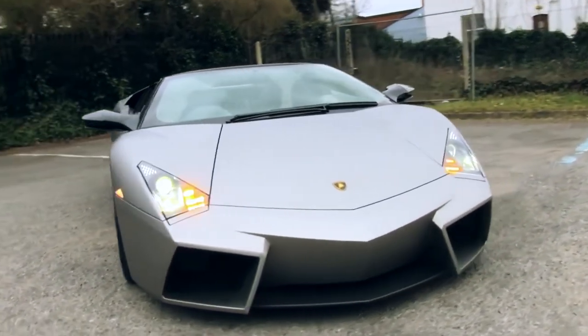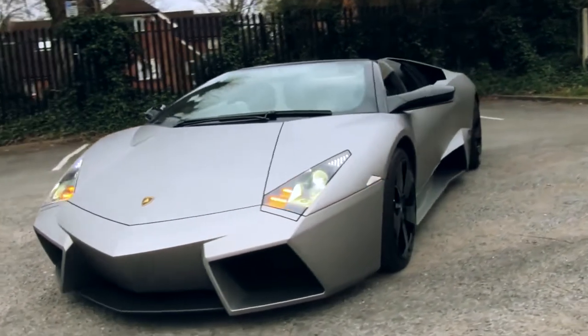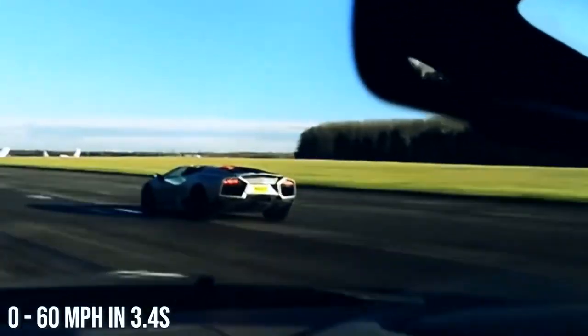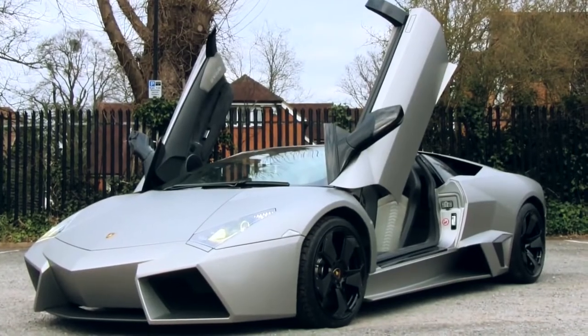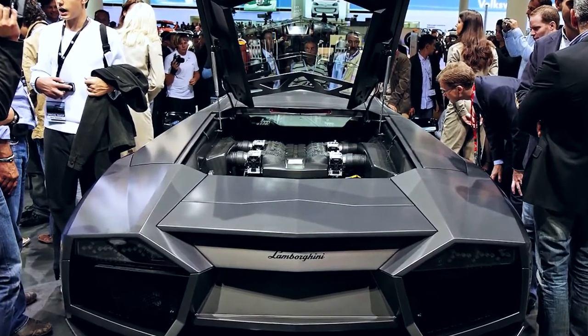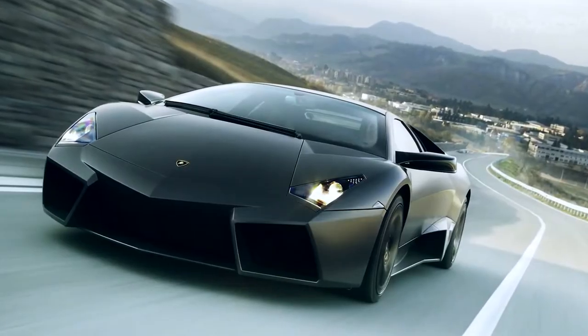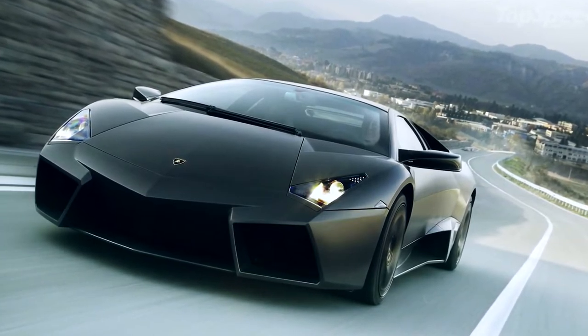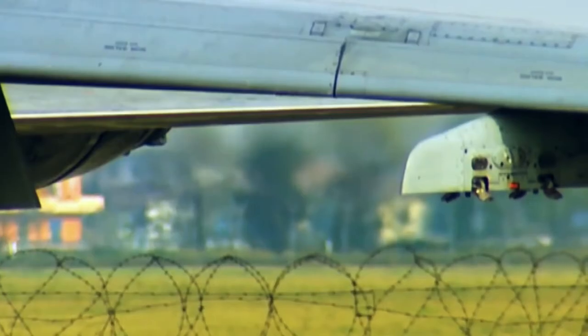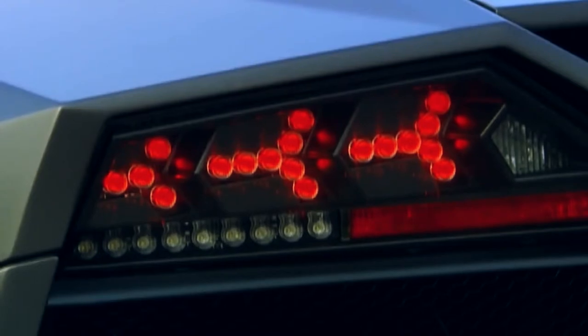Number six: Lamborghini Reventon — top speed 221 miles per hour. You might have seen this car at the Frankfurt Auto Show back in 2007. As of now it's the most expensive road Lamborghini to date, running about $2 million. It also features a 0 to 60 mile per hour time of 3.4 seconds. There were a total of 20 sold to the public and one additional unit made specifically for the Lamborghini museum. All of its mechanical elements came from a Murcielago LP 640, but the exterior design saw inspiration from high-velocity aircraft.